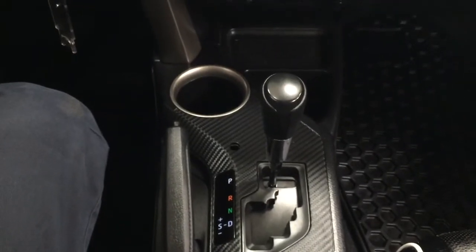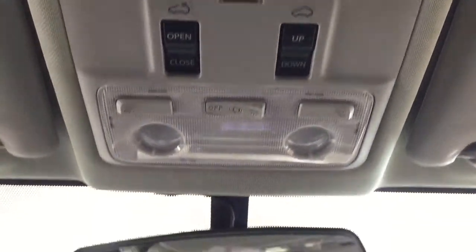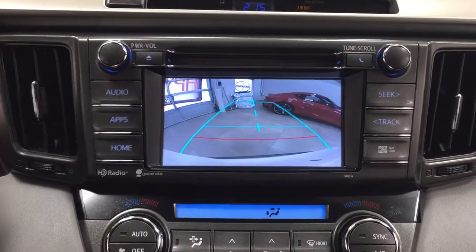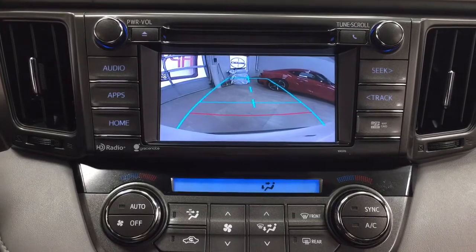It's mated to an automatic transmission. Taking a look just at the top here, you have your open and close as well as your tilt up and out feature for the power moonroof. Throwing this into reverse, you have your backup camera with those nice guiding lines, making things much easier when you back into a stall.